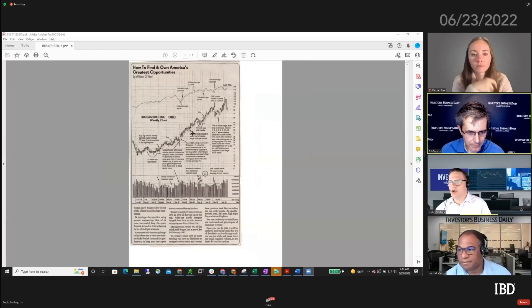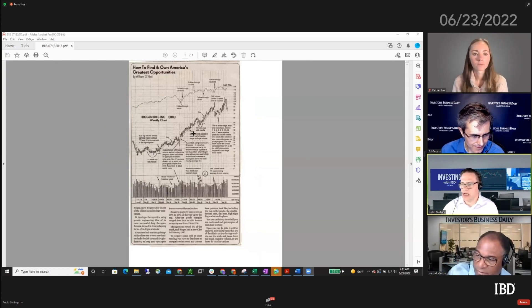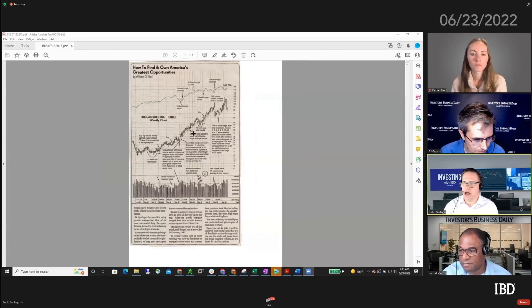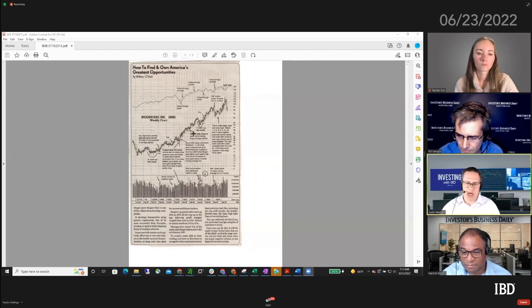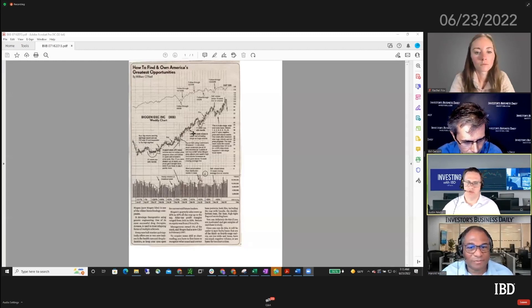I wanted to share something about the educational resources we have available. About 10 years ago, Bill O'Neill decided to do a series on stocks - kind of like the model books. The model book was something he had started decades ago, where he was looking at the characteristics of big winners. What he would do in these model books is go through and mark them up, doing a post-analysis to really dig deep into what it was about these stocks that worked.